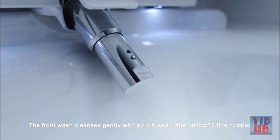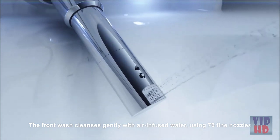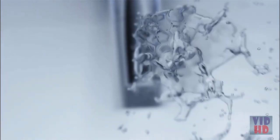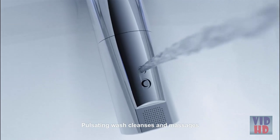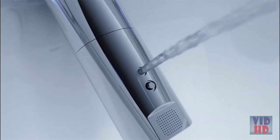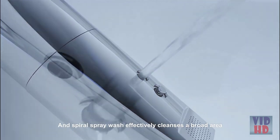The front wash cleanses gently with air-infused water using 78 fine nozzles. Pulsating wash cleanses and massages, and spiral spray wash effectively cleanses a broad area.